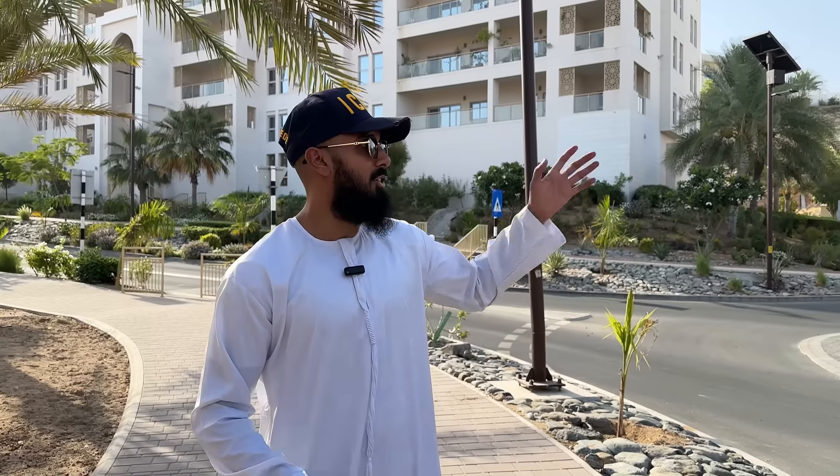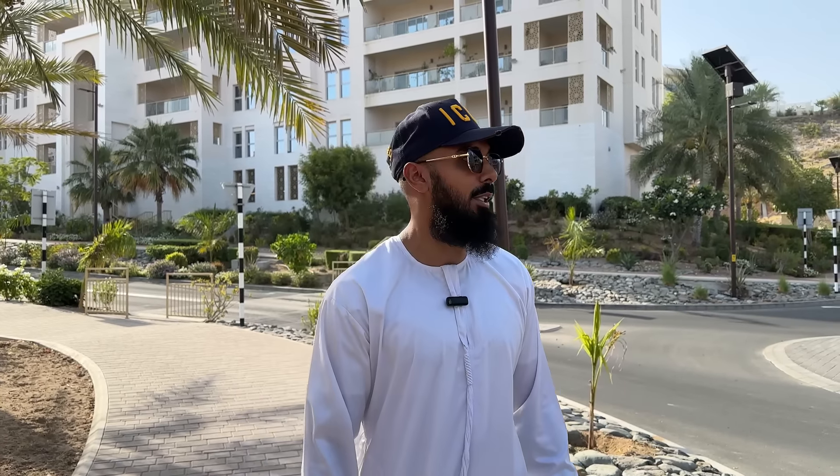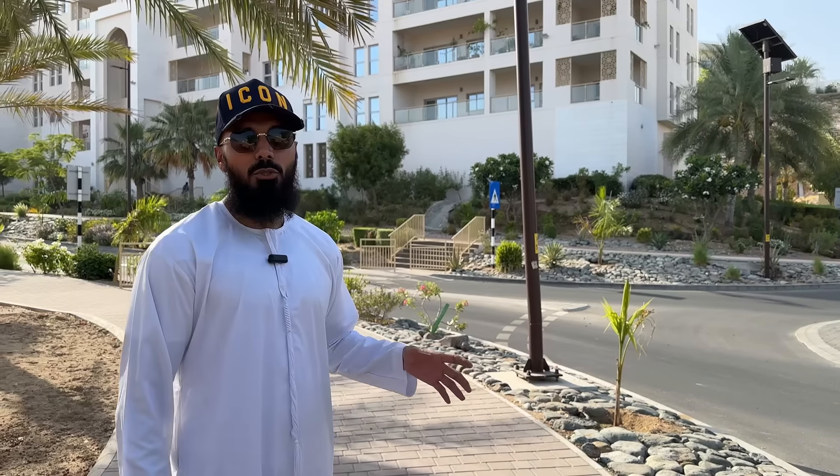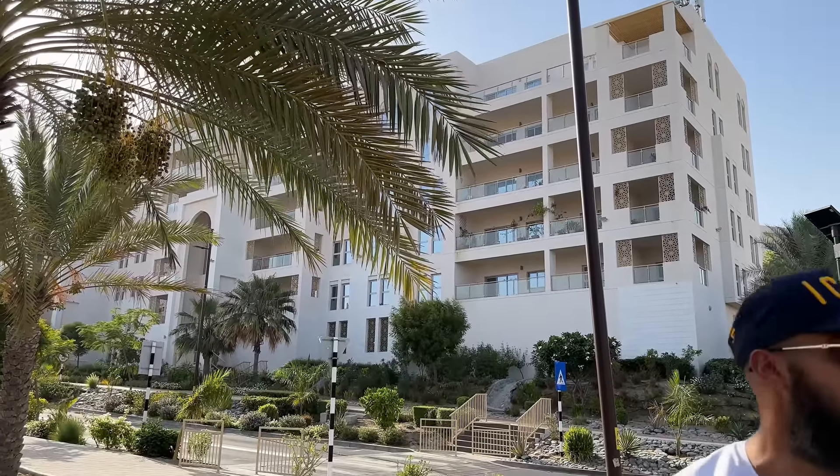This is Kurum waterfront — if you're ever here on holiday or visiting, definitely come and check this place out. We've moved about ten minutes away to one of my favorite places in Muscat — still in Kurum — and we have a beautiful gated community. It closes after Maghrib at seven o'clock, but during the day everyone comes here to chill and relax. There's a beach behind us. This is the pinnacle, and compared to Marbella, it looks like a completely different country.